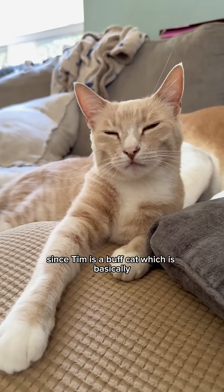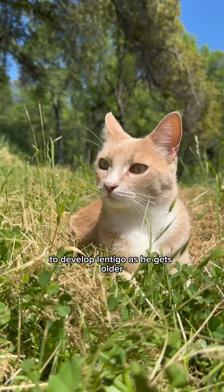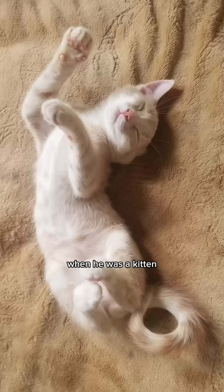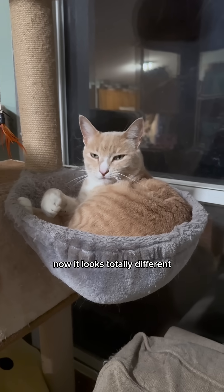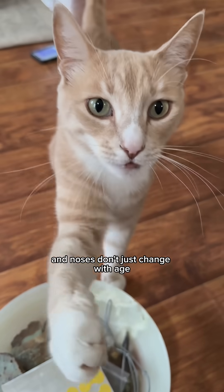Since Tim is a buff cat — which is basically a lighter orange variety — he carries the same pigment genes that make him more likely to develop lentigo as he gets older. When he was a kitten his nose was bright pink, but now it looks totally different: a lighter pink with a darker shade at the bottom.